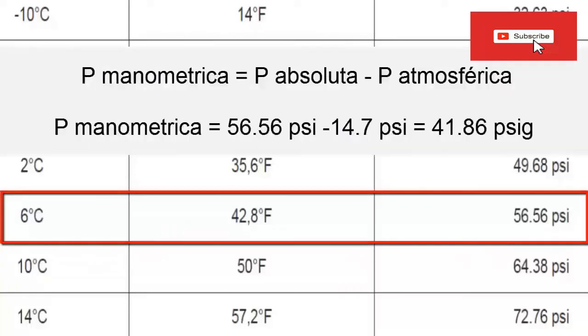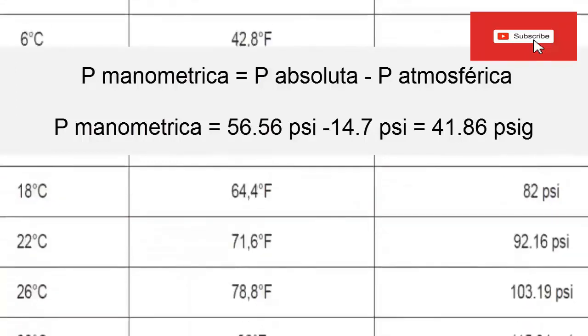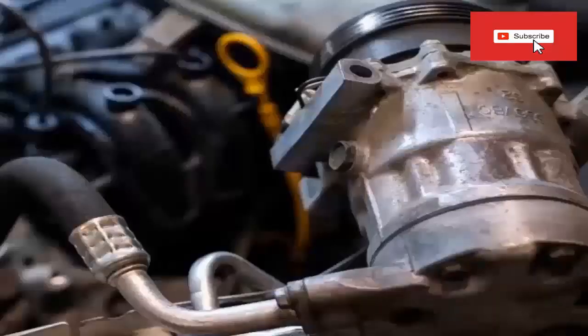Since the table value refers to absolute values, we must subtract the atmospheric pressure of the place where the equipment is located — in this case 14.7 PSI. Subtracting 56.56 PSI minus 14.7 PSI gives a gauge pressure for the evaporator of 41.86 PSI gauge. Since R1234YF is used in automotive air conditioning, this pressure can occur with the vehicle idling; when the vehicle accelerates and the compressor is belt-driven, it spins faster and system pressure will drop because refrigerant suction increases.